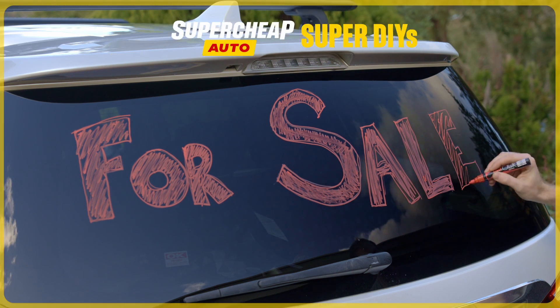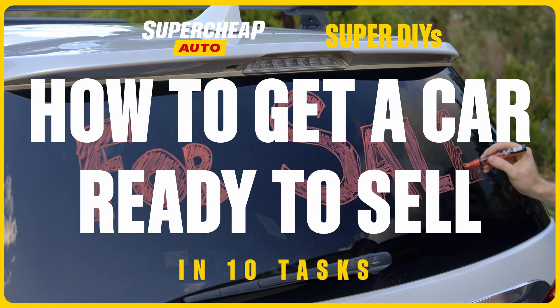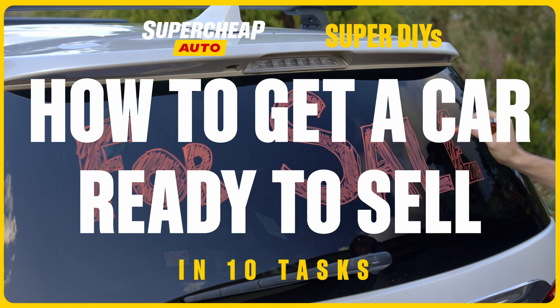So it's time to move on. These 10 simple tasks will have your car ready to sell for the best possible price.